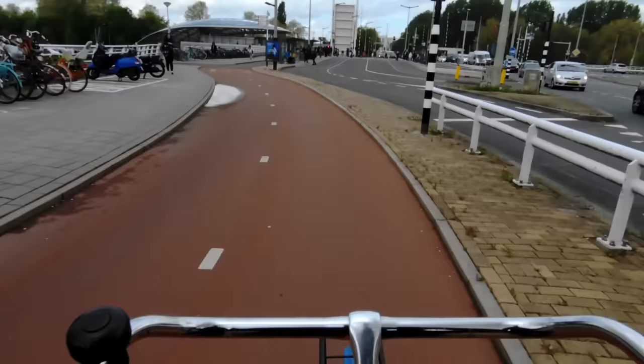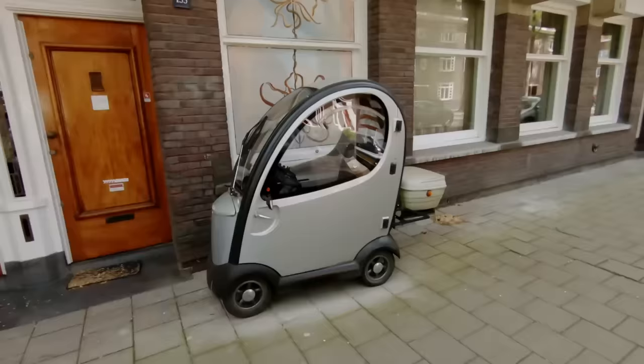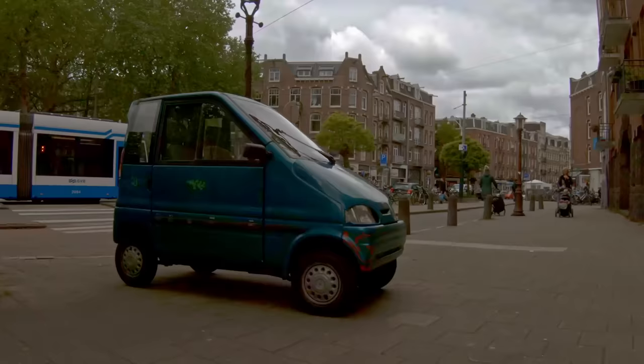My videos show a lot of street scenes in Amsterdam, so I often get comments from people in other countries saying, whoa, wait a second, what the heck is that? That is a microcar, and they're remarkably common here in Amsterdam. There are several different types of microcar in the Netherlands, but I'll focus here on the two I see most often.